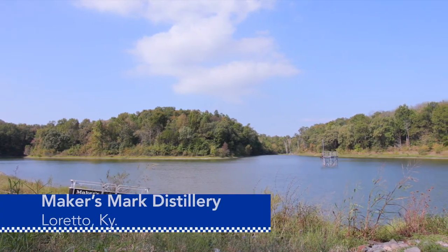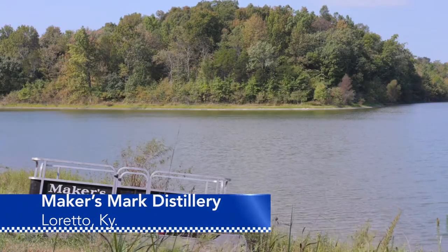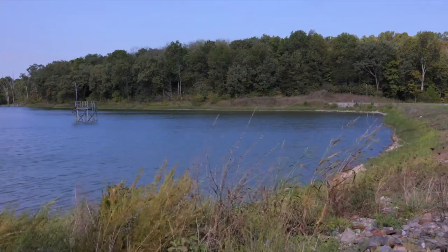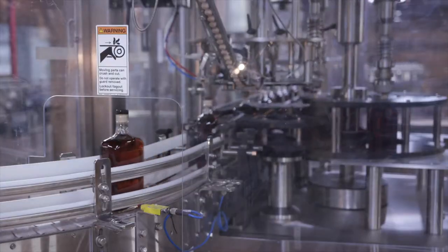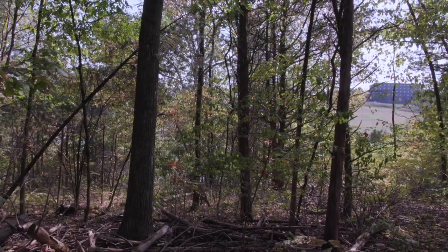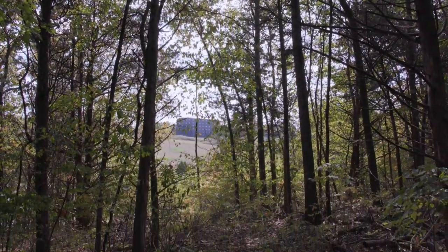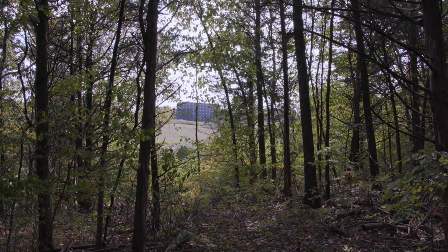This lake at the Maker's Mark Distillery at Loretto, part of the Beam-Suntory family, is where the water comes from that goes into making their bourbon. Protecting the natural resources around the distillery is a priority for Jason Nally at Maker's Mark, trying to make sure that they use each drop of water respectfully — that as rain falls onto the property, the vegetation and soil it encounters are in the best condition possible.